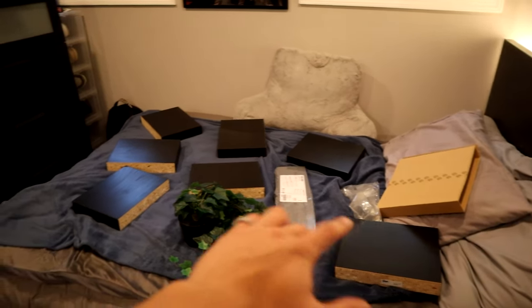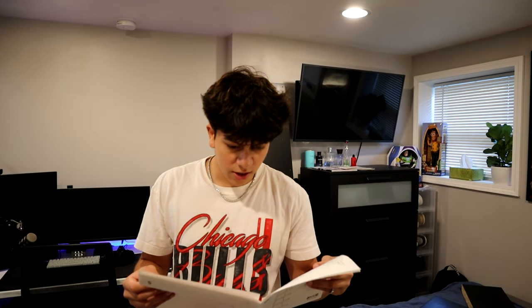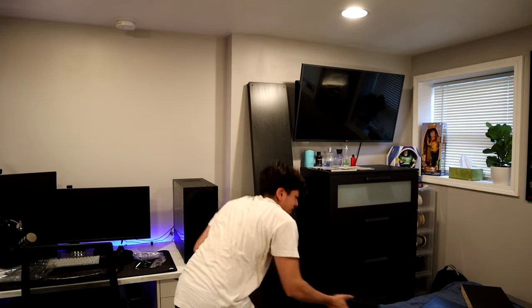Alright, I got everything out of the box — just little shelves and a back piece. I figured it shouldn't be too complicated to build; you just screw on the shelves. There are literally only about three pages of instructions so it shouldn't be hard. I mean, I hope not — I don't even know where to start. Ow, I just hit myself.